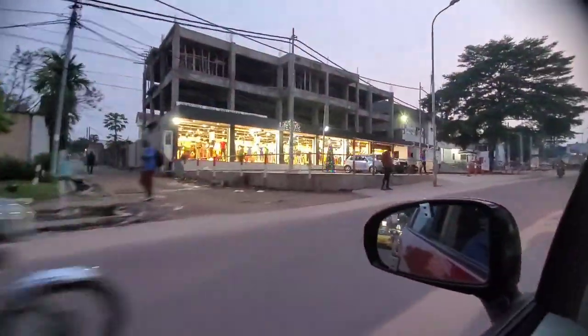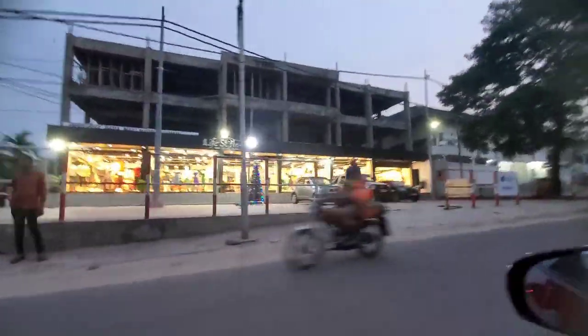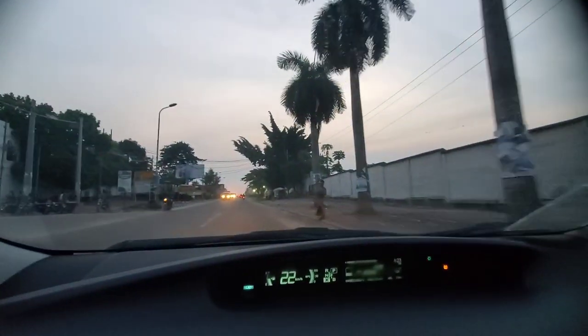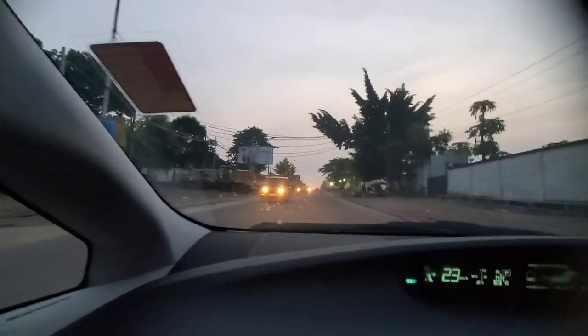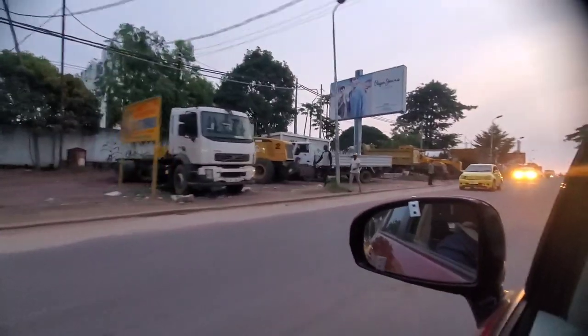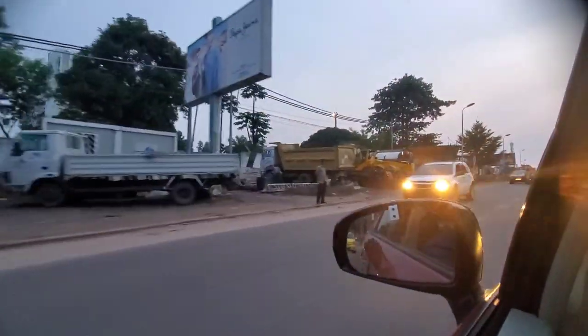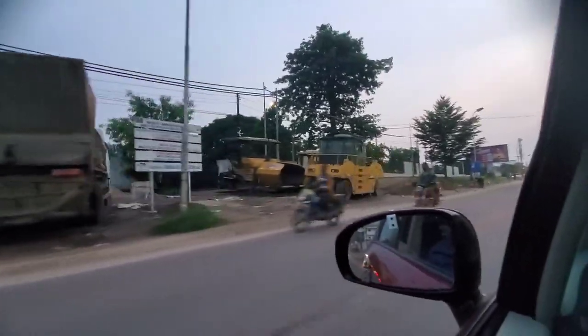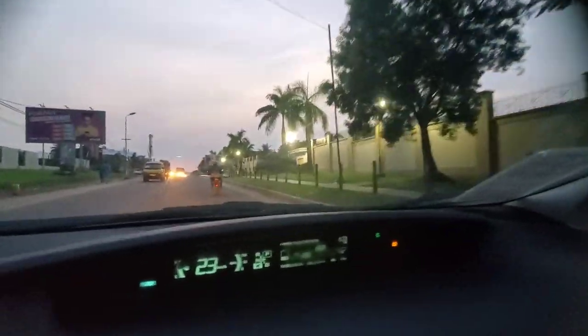Look at the stores — these are all buildings they are renovating. They're done with the bottom parts. Look at what stores are there — it's all neighborhood stuff. Look at the equipment that's coming in to do roads. They are working on roads in this neighborhood. For those who keep saying there are no roads, the roads are phenomenal.